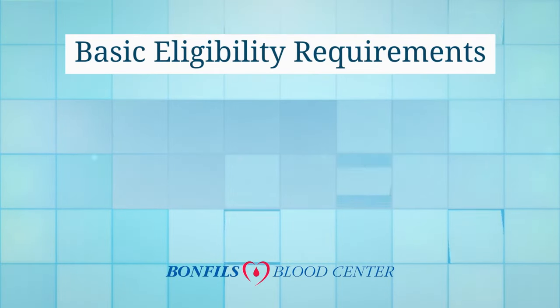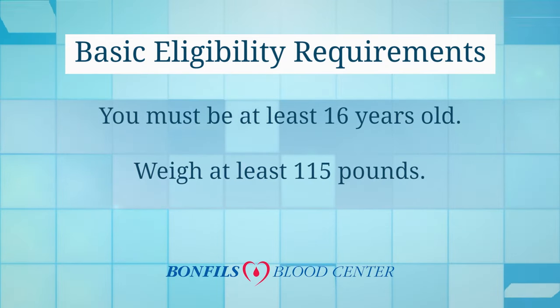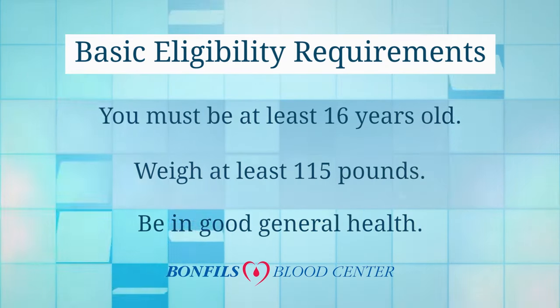Basic eligibility requirements: you must be at least 16 years old, weigh at least 115 pounds, and be in good general health.